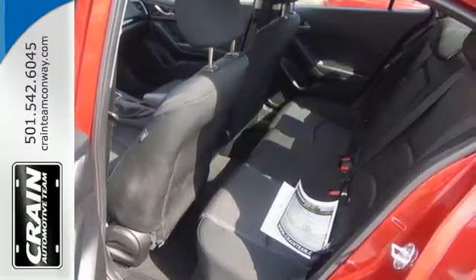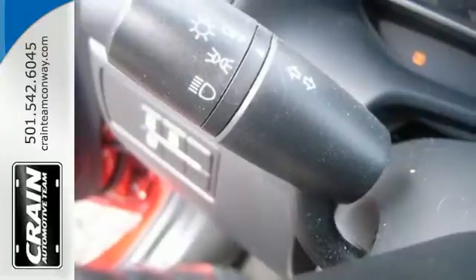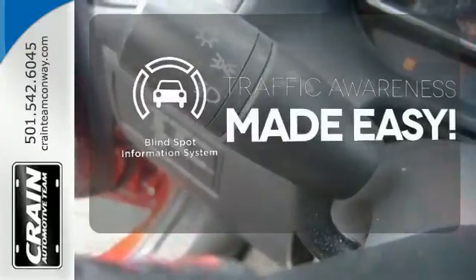Economy as well as a smooth, exciting ride are both within your reach. The blind spot indicator helps you maneuver through traffic.